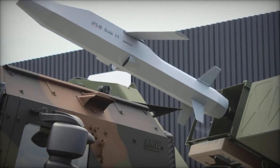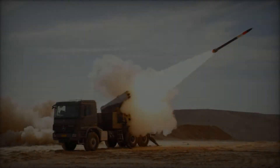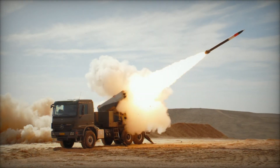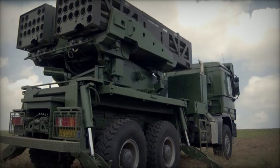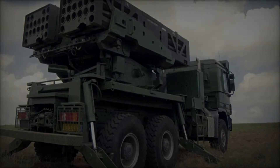Among the key highlights was the introduction of the EUROPULS Multiple Launch Rocket System in its German configuration, mounted on an IVECO Tracker GTF3 8x8 truck. This configuration underscored the system's potential to integrate the Joint Fire Support Missile, a cruise missile boasting a range of nearly 500 km.